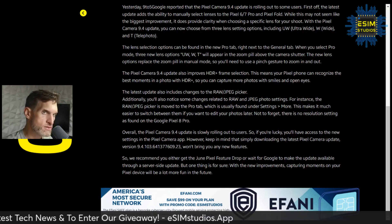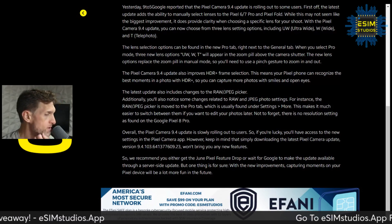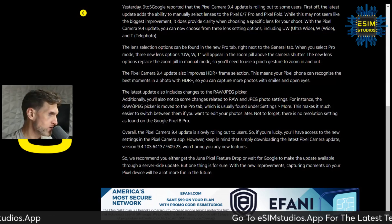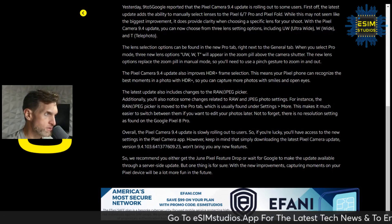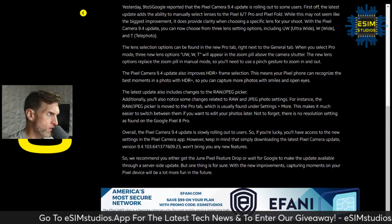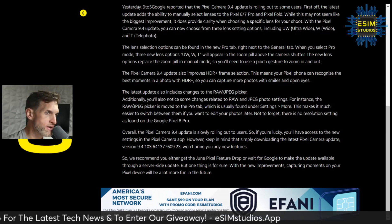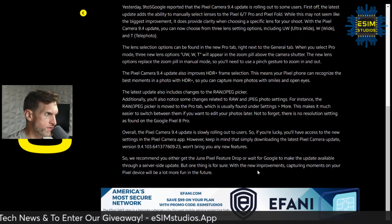I added the app download link to that article on the back end of my website. I'm on the Android news section — the links are gray but they need to be blue. Let me go in and fix that now. I went in on the back end and added it, so let me refresh the page.